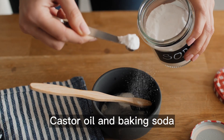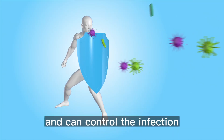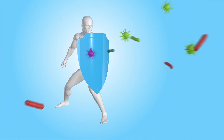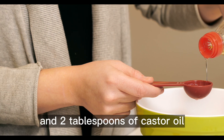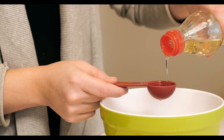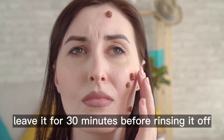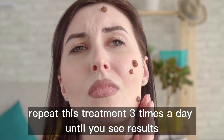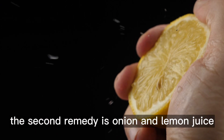This combination is both antimicrobial and antiviral, and can control the infection while preventing it from spreading to other parts of the body. To try this remedy, mix one tablespoon of baking soda and two tablespoons of castor oil, then massage the solution into the area around your warts. Leave it for 30 minutes before rinsing it off. Repeat this treatment three times a day until you see results.